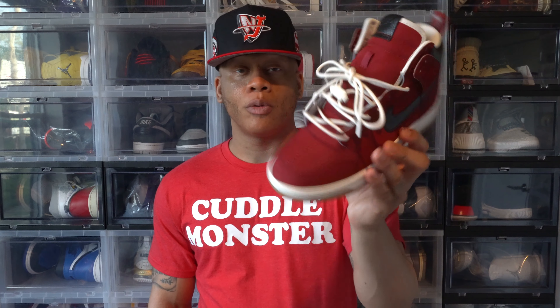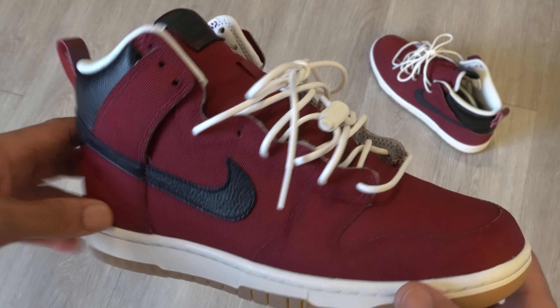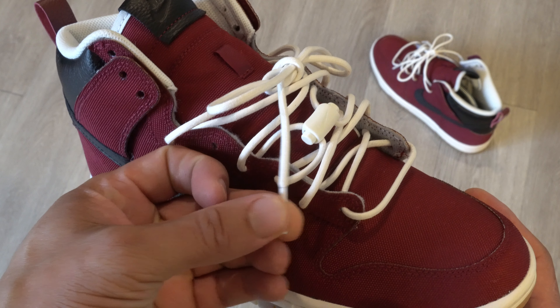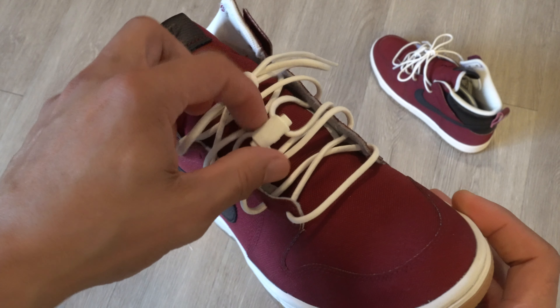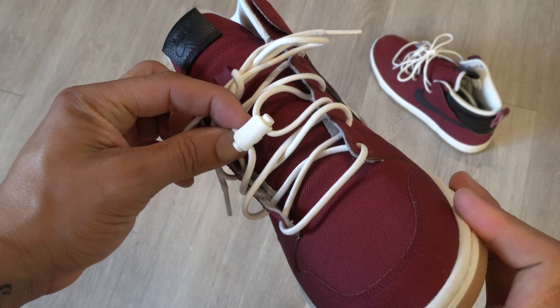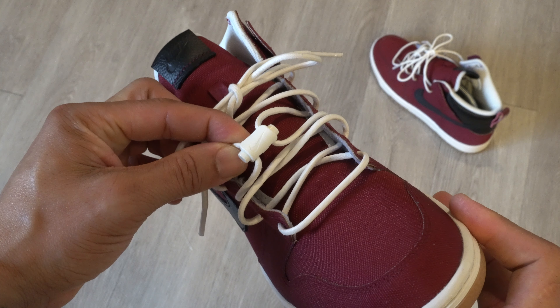I surprised myself again with my lace choice by going with the round laces, which they're calling Toggle. Going into this project, I had no clue I was going to swap out the flat laces for the round ones, but they do look good. They also come with a lace lock, which I think is a nice touch — something you don't normally get with your general release dunks.